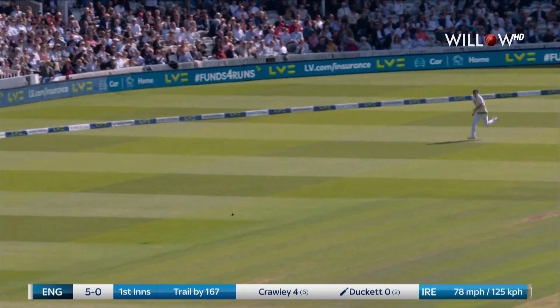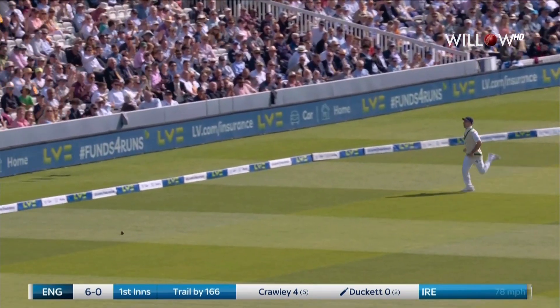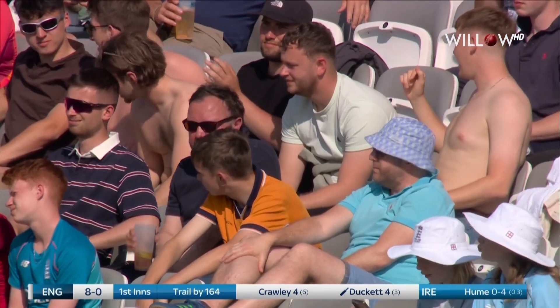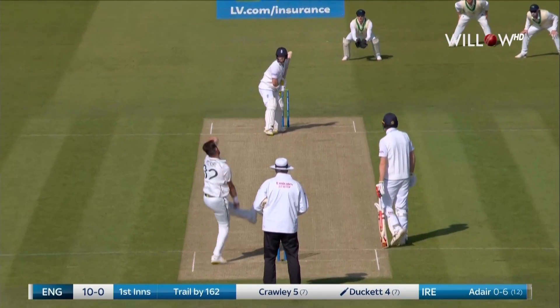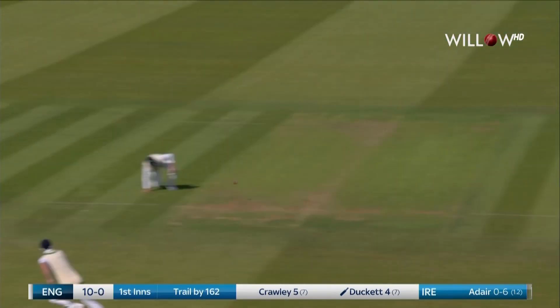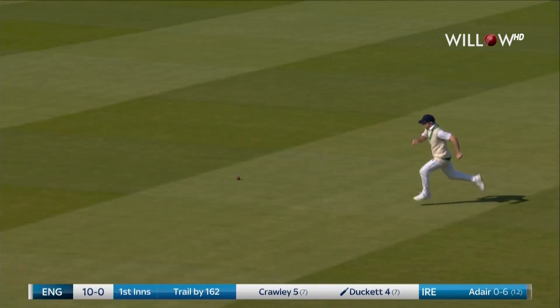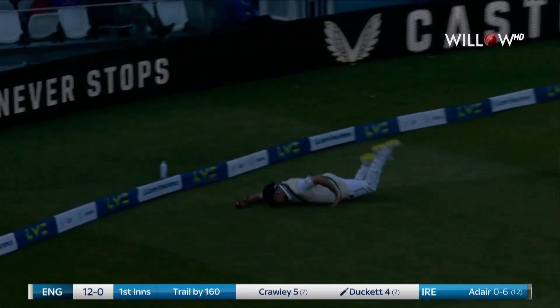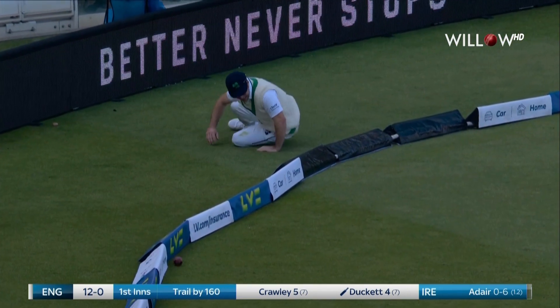Ducat's away and timed beautifully, runs away towards the tavern — a boundary for Karolyan, now a boundary for Ducat. Nice shot, really nicely flicked away off his hip, timed beautifully again, into the shadows and away for four.